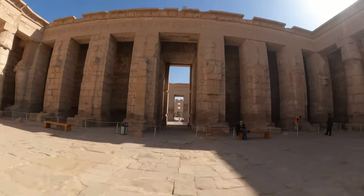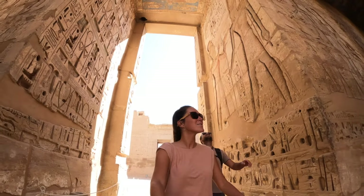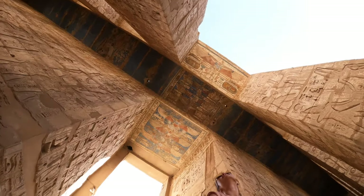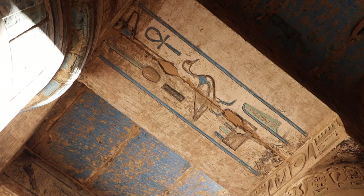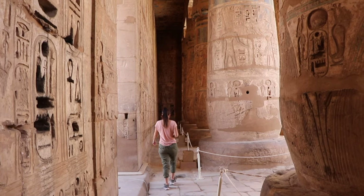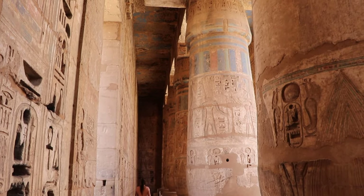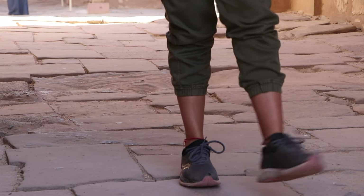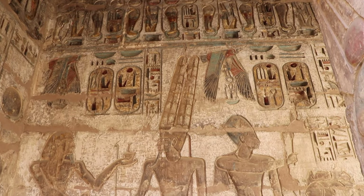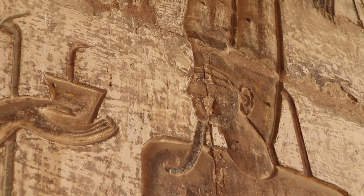Habu Temple was our favorite ancient site in all of Luxor. The intricacy of designs within the walls took our breath away, since the walls still maintain most of their original colors. These colors give an inside look into what all temples must have looked like. The beauty and craftsmanship shines through here, since this temple is one of the only ancient sites in Egypt that's been fully excavated. Besides this beauty, this temple is also a lot quieter than any of the other temples we visited.